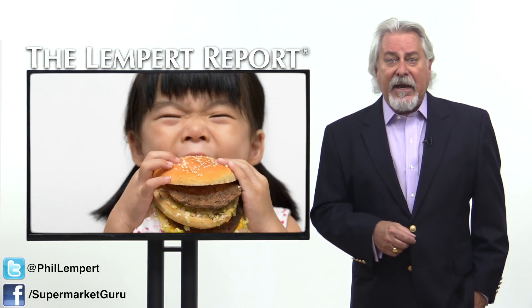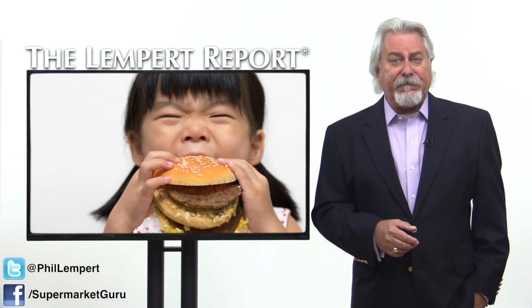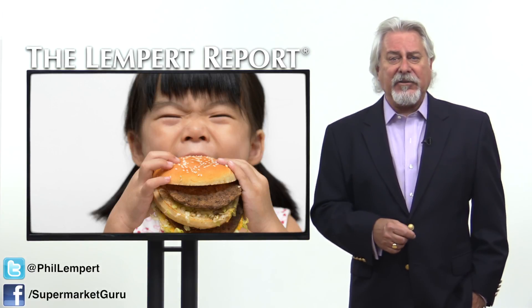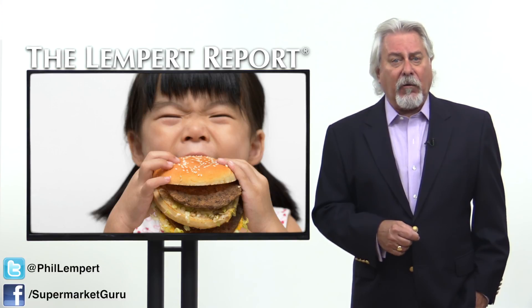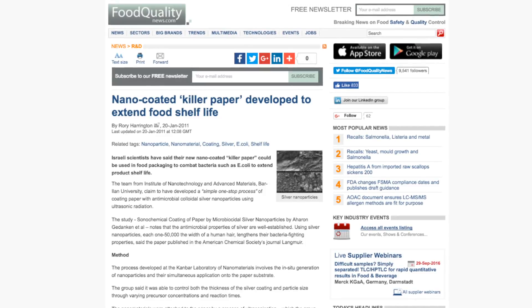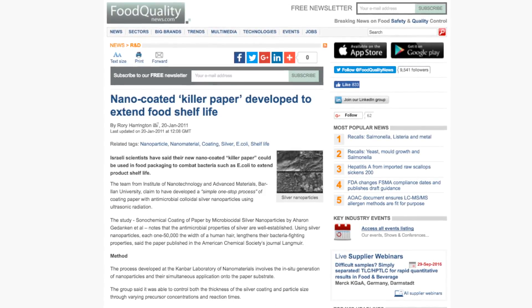They point out that every bite of food that we eat is jam-packed full with chemical reactions, and nanotechnology is the solution to controlling or changing them. Israeli scientists found that coating packaging paper with nano-sized silver particles